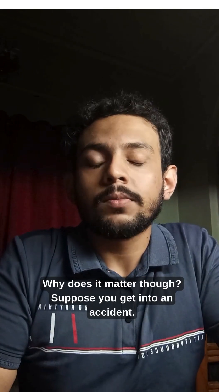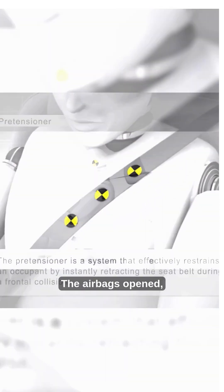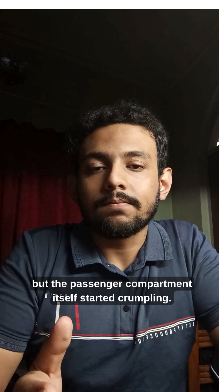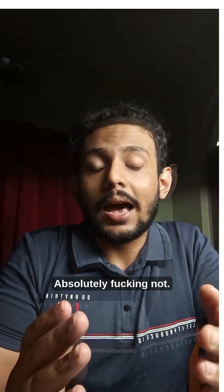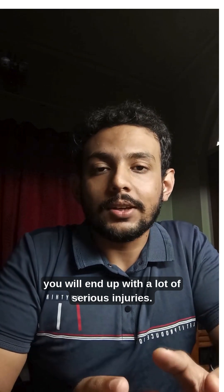Why does it matter though? Suppose you get into an accident — the seatbelt pretensioner worked exactly the way it was intended, the airbags opened, but the passenger compartment itself started crumpling. Will you survive in this case? Absolutely not. And even if you do, you will end up with a lot of serious injuries.